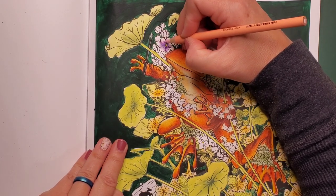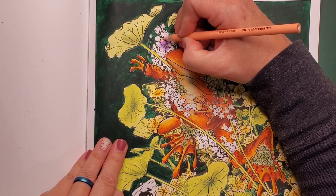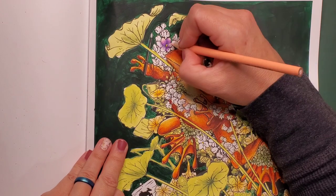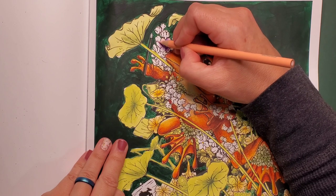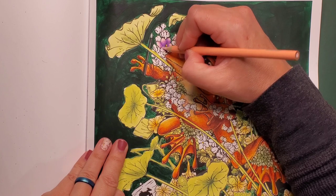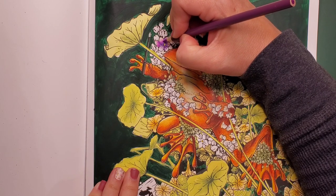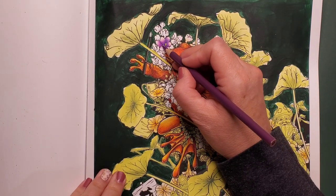Then taking that peach color, I run it all over the purples and almost drag some of that purple pigment up into the peach, giving it a nice blend and a nice peach highlight up at the top of the petal. If you want to make a color more intense, you can always go back over with that other color and then just blend that in.